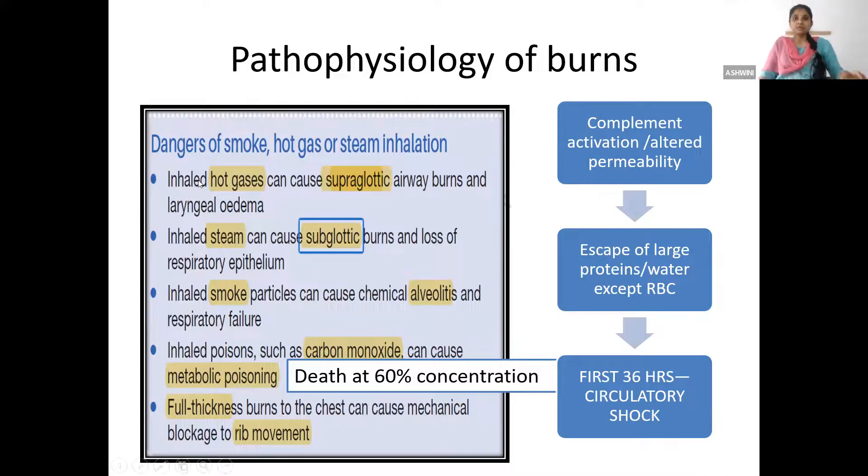Inhaled hot gases mainly cause supraglottic airway burns. Steam has a large latent heat of evaporation so it can penetrate up to the subglottis and even up to the alveolar epithelium. Steam causes loss of alveolar epithelium; the injured epithelium creates casts inside the respiratory tree causing respiratory obstruction — a peculiar mechanism of respiratory failure. Smoke particles can reach up to the end alveoli, and because of chemical alveolar injury the patient will go into respiratory failure.